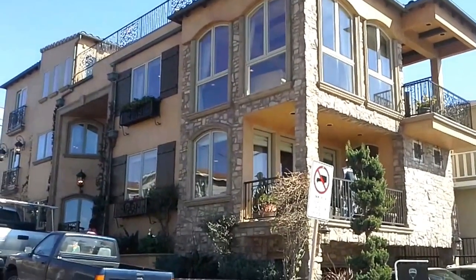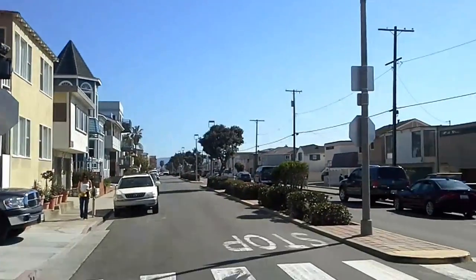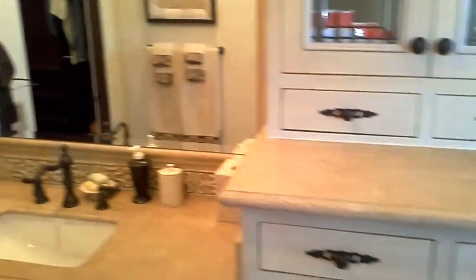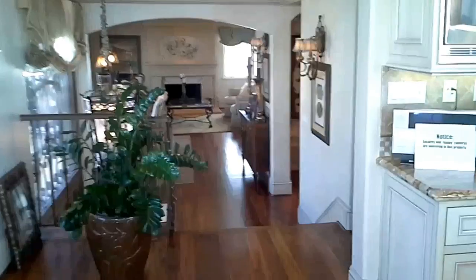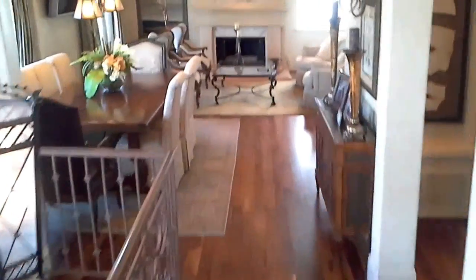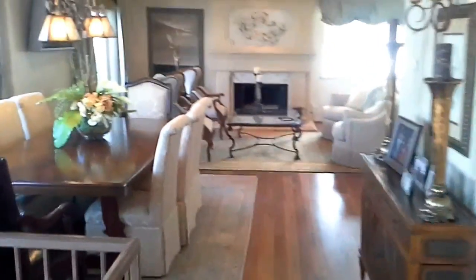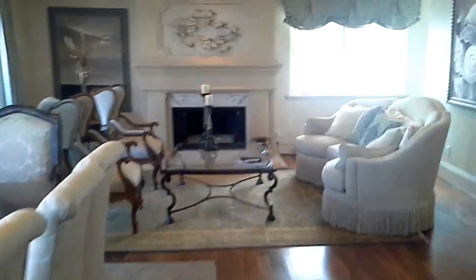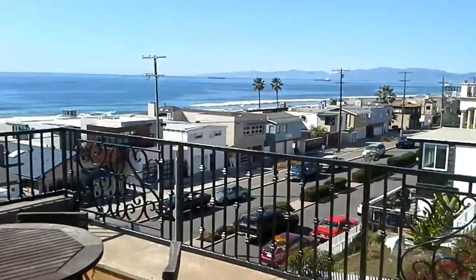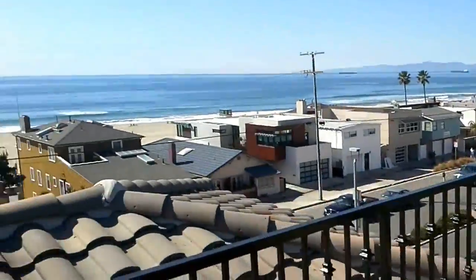This house is in Hermosa on Hermosa Avenue. Also everything is super nice — beautiful floors and a walk-in closet. The seller is happy to sell all of the furniture with the home. Top notch. This house has a jacuzzi on the roof with a Manhattan Beach Pier view.